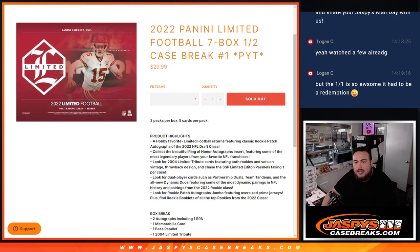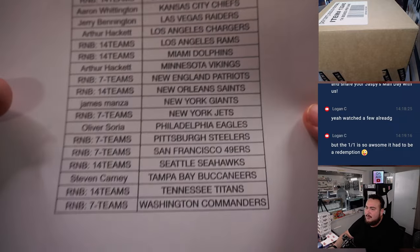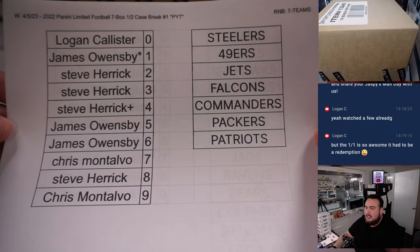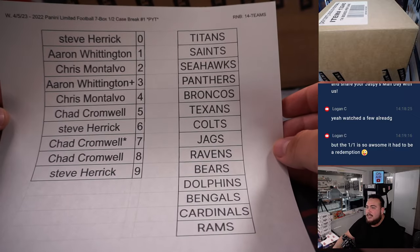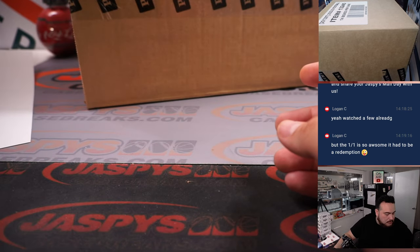What's up everybody, Jason here for JaspesCaseBreaks.com. 2022 Panini Limited Football just sold out — this is a seven box half case break, pick machines number one. A lot of teams did not sell straight up, so we put them in an RMB. Basically 21 teams in RMBs: one had seven including the Steelers, 49ers, Jets, Falcons, Commanders, Packers, Patriots; the other had 14 teams including the Titans, Seahawks, and others.